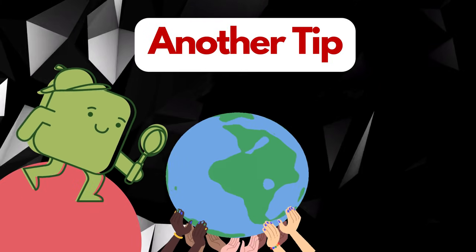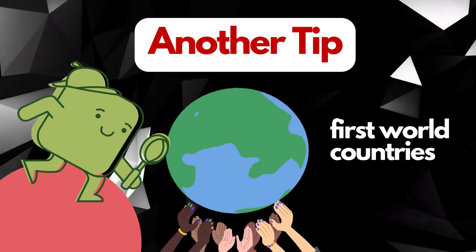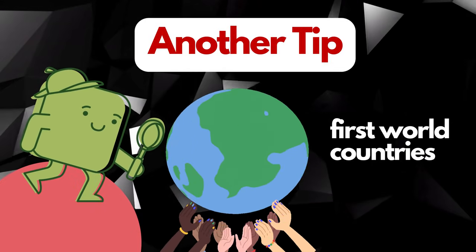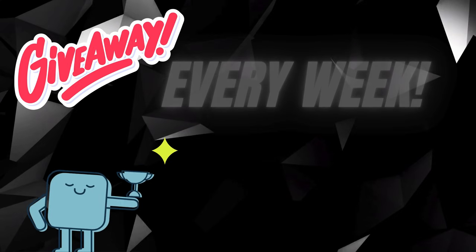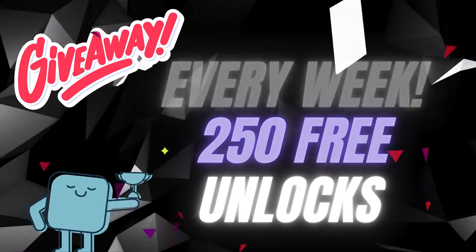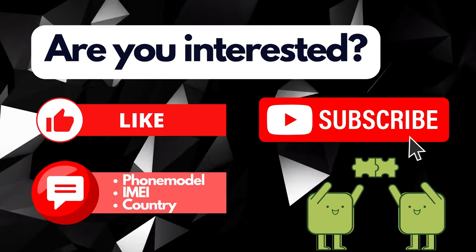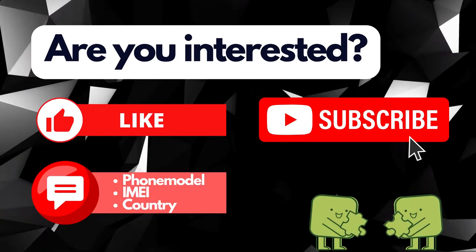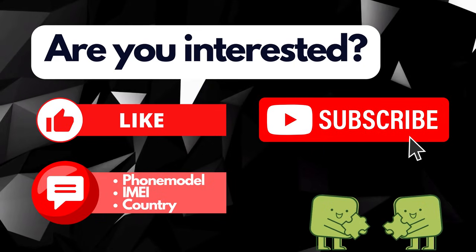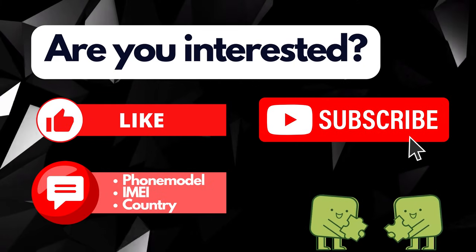The unlock services we're talking about mainly work in first world countries. If you can't access these services or prefer not to use them, no worries — we've got you covered. Every week, we're giving away 250 unlocks to our viewers. It's super simple: just like this video, hit the subscribe button and drop a comment below. In your comment, make sure to mention your phone model, like iPhone 12, your IMEI number, and the country you're from. Once you've done these steps, you're automatically entered into our weekly draw. Good luck.